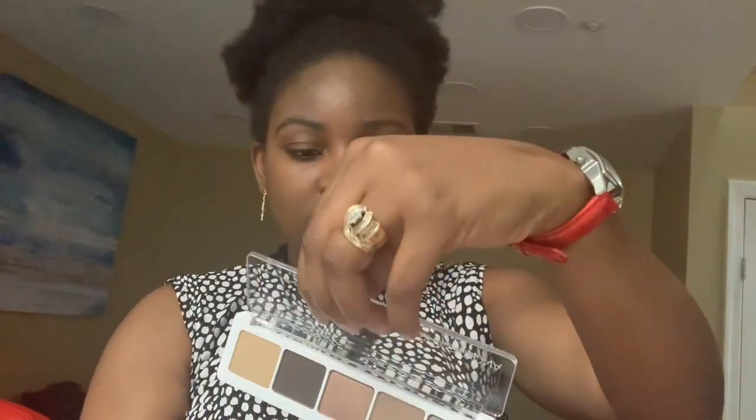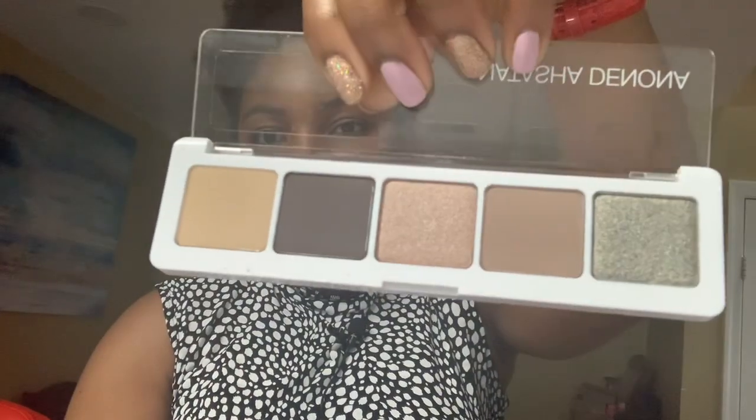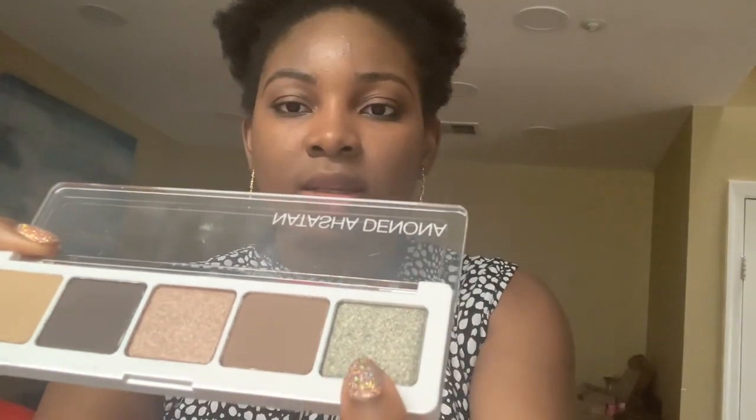That's the palette. Honestly I prefer colorful ones — this is kind of nude and I'm not really a fan of nude palettes, but I think we can make this work. I'll just be using my fingers. Let me see which colors I can use — I'll go with this color and this one.